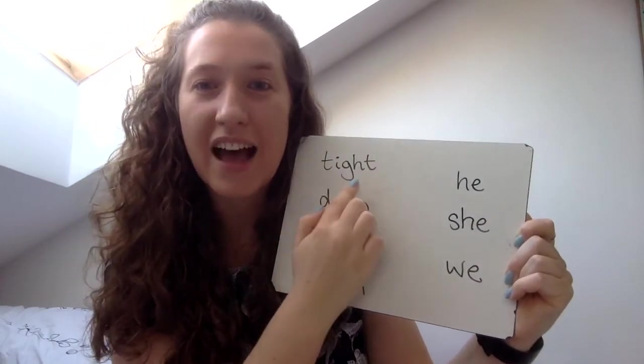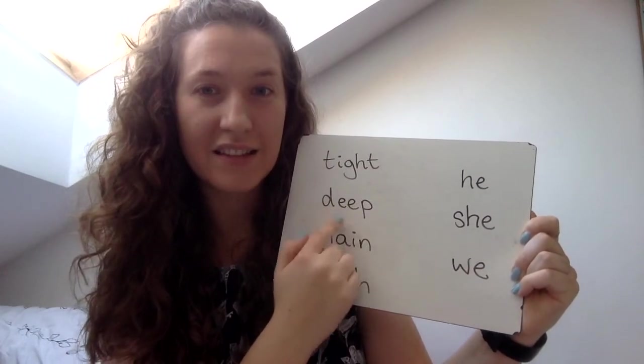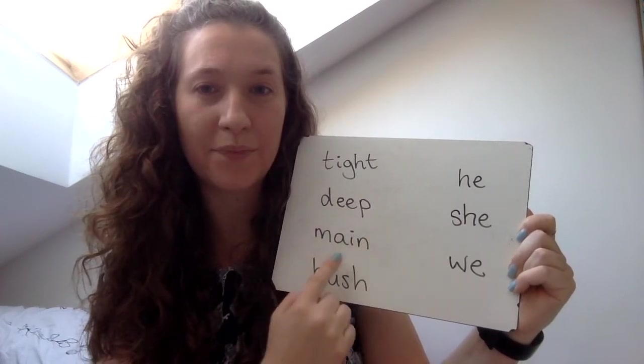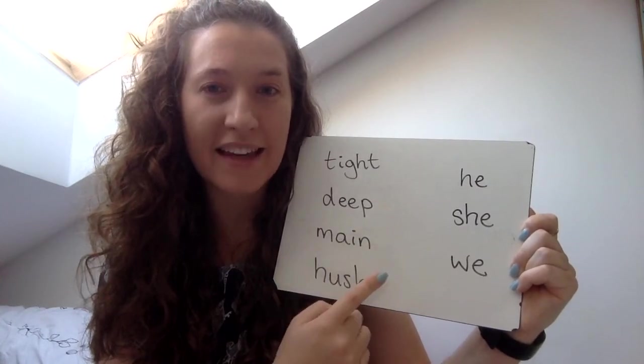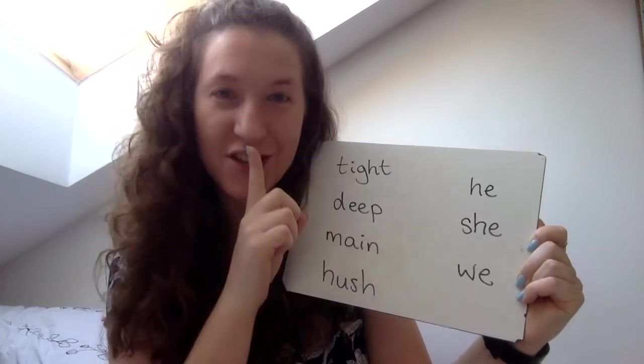T, I, T — tight. T, eep — deep. M, A, N — main. H, U, SH — HUSH, HUSH.